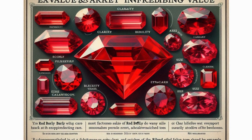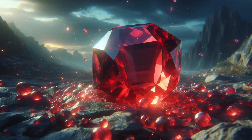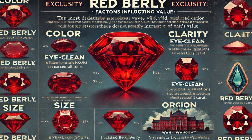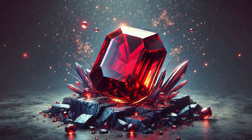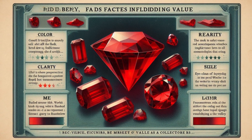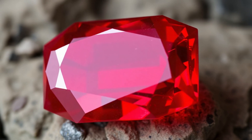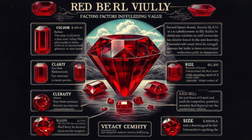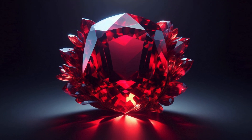Several factors influence the value of Red Beryl. Color is paramount — the most desirable specimens have a vivid, saturated red color without significant secondary tones. Clarity is also important: eye-clean stones are extremely rare, and most Red Beryl contains inclusions, though these do not significantly detract from its value. Size matters as well, with most faceted stones weighing less than 1 carat, and larger stones commanding a premium. Specimens from the Wah Wah Mountains are considered the most valuable by origin.